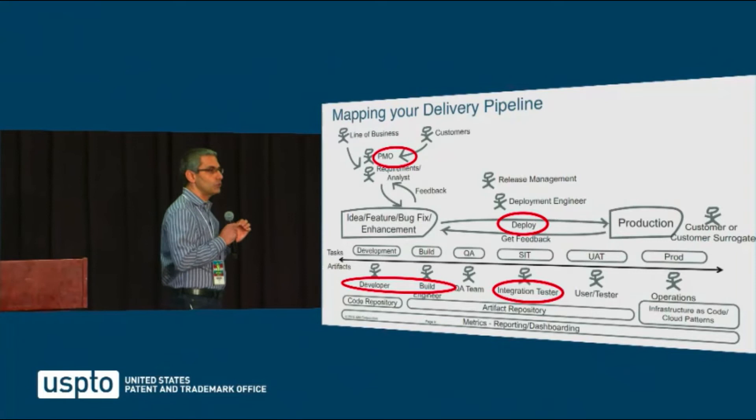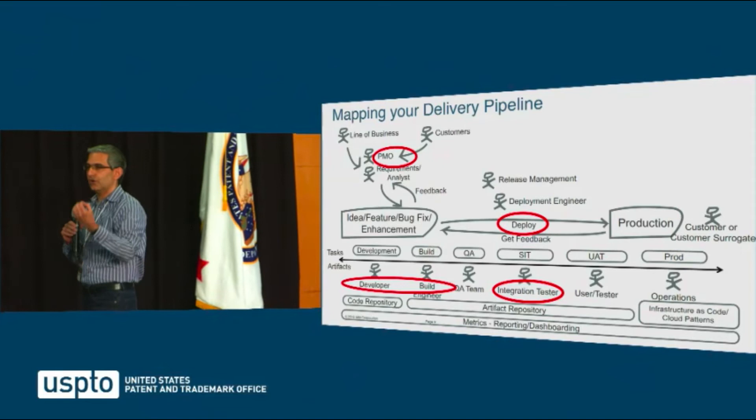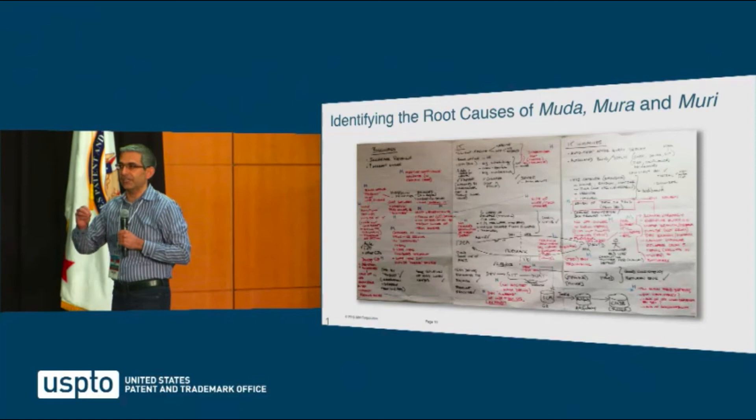The first goal is to identify what sources of muda, mura, and muri are in a delivery pipeline. The age-old technique from Lean to do this is called creating a value stream map. You do a value stream mapping of all the stakeholders, all the deliverables, all the environments, and how flow happens through it — and identify the root causes of why there is waste, unevenness, or overburden in the delivery pipeline. Then you can address it, and we'll talk about how to identify and address muda, mura, and muri.